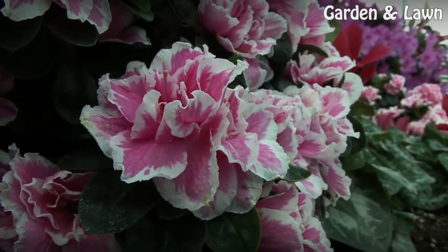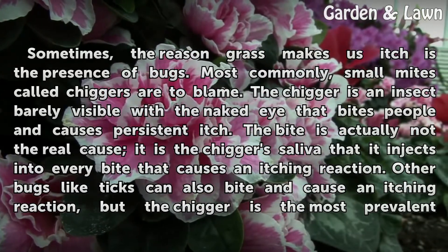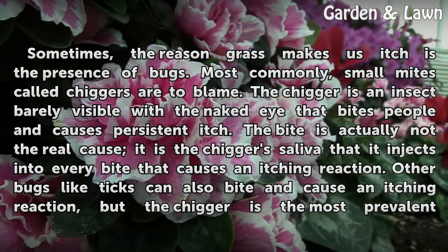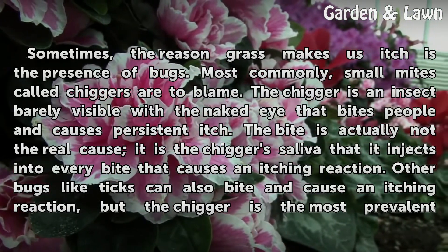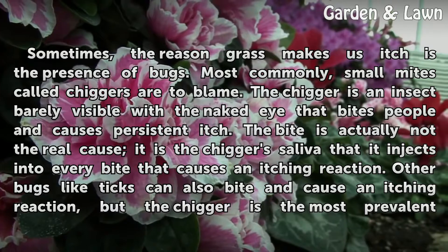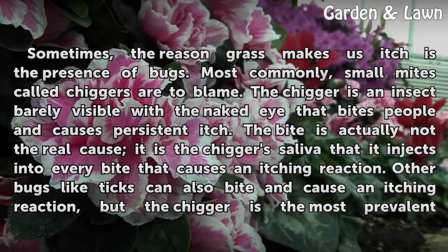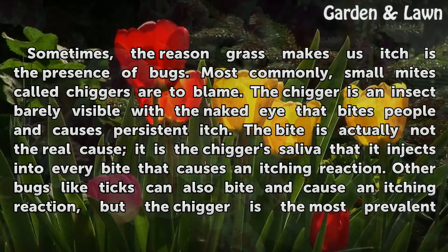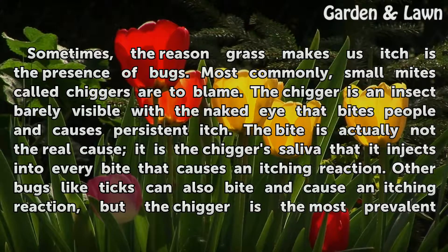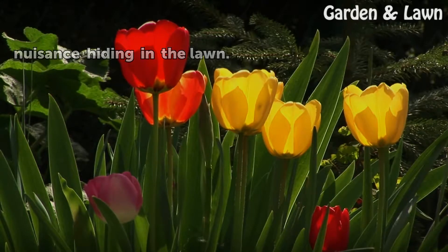Bugs. Sometimes, the reason grass makes us itch is the presence of bugs. Most commonly, small mites called chiggers are to blame. The chigger is an insect barely visible with the naked eye that bites people and causes persistent itch. The bite is actually not the real cause — it is the chigger's saliva that it injects into every bite that causes an itching reaction. Other bugs like ticks can also bite and cause an itching reaction, but the chigger is the most prevalent nuisance hiding in the lawn.